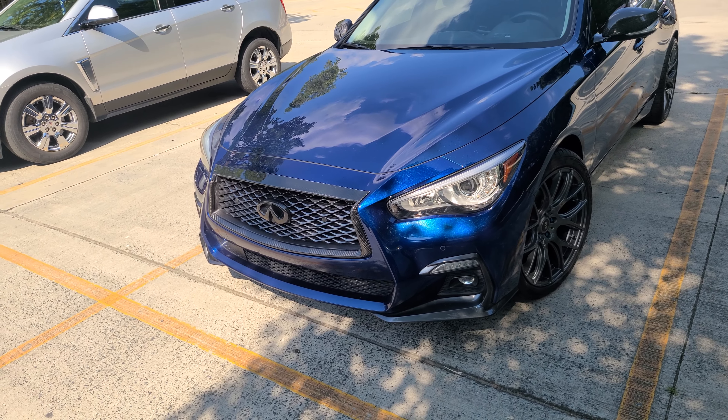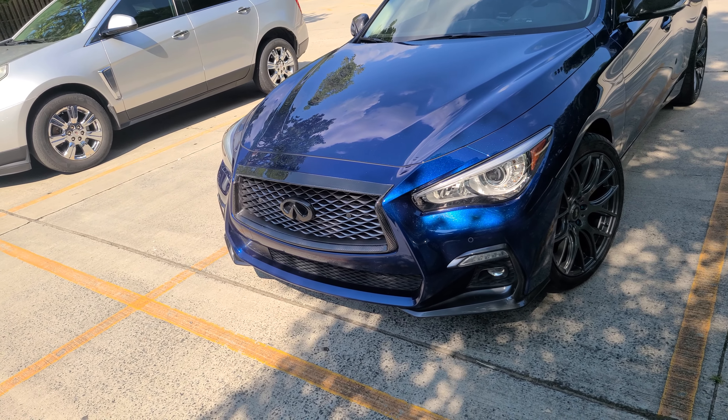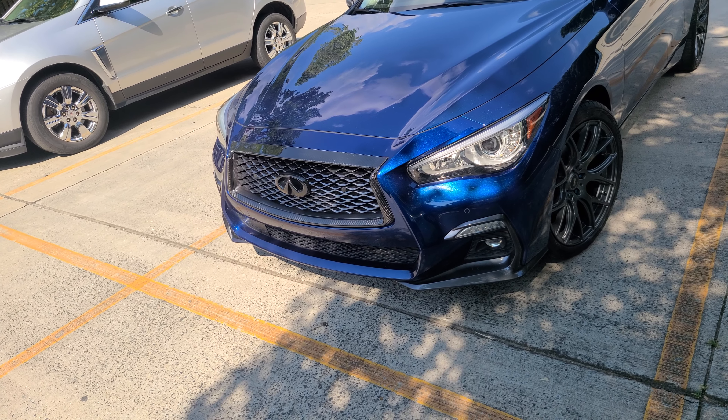Hey, what's going on YouTube. I'm gonna make this quick because it is hot — bringing you a quick update on the car. Cosmetically, I think I'm pretty much done. I had a spoiler, that's about it.